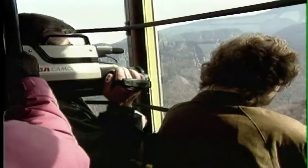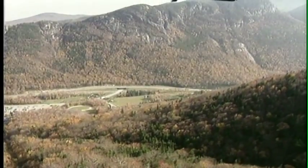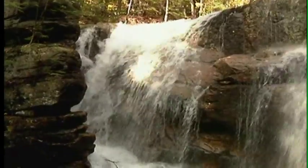We get visitors that come to us from all over the states and Canada. There's 800,000 acres of national forest, marvelous mountains, clear water, and clean air.